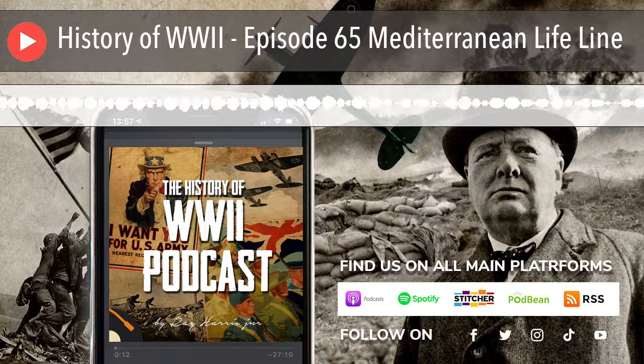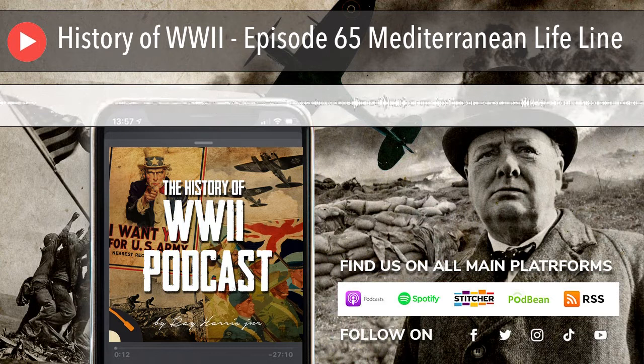Hello, and thank you for listening to the History of World War II podcast, episode 65, Mediterranean Lifeline.